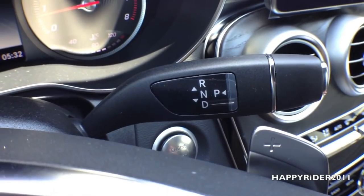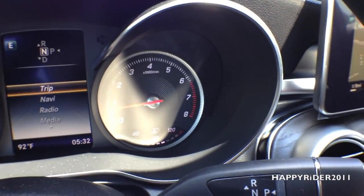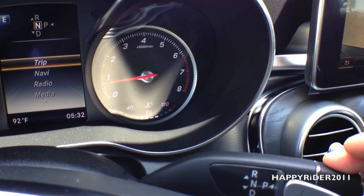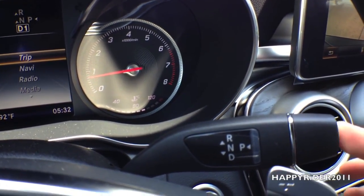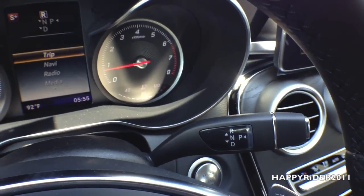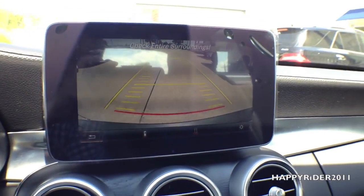Here's the gear shift. To use this, you have to push your foot on the brake first. Light up to put the car into neutral, heavy up to put the car into reverse, light down back to neutral, heavy down to put the car into drive, and press the button on the end to put the car into park. When you put the car into reverse, the rear view camera is automatically displayed on the GPS screen with guided lines — a very nice safety feature.